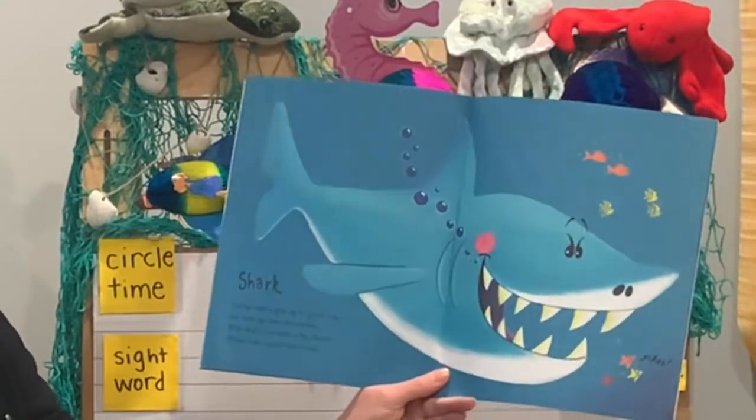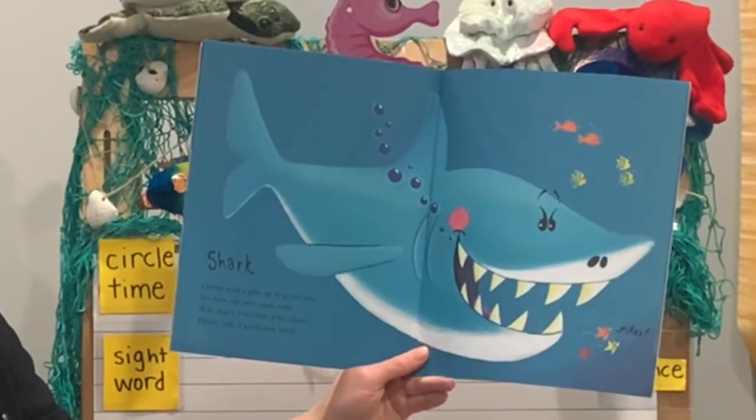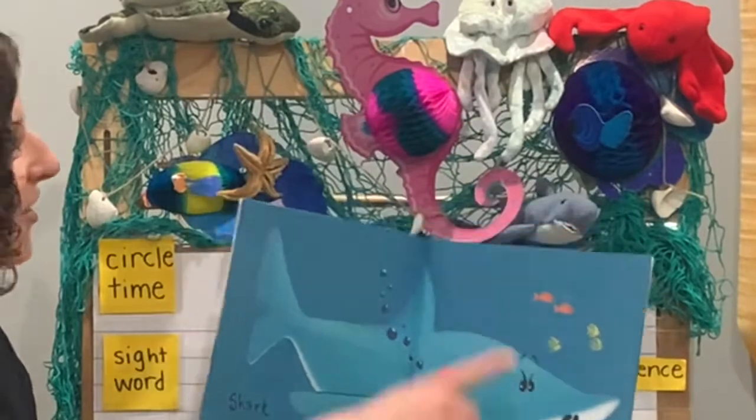Shark. I swim with a grin up to greet you. See how my jaws open wide? Why don't you come a bit closer? Please take a good look inside. There's our shark.